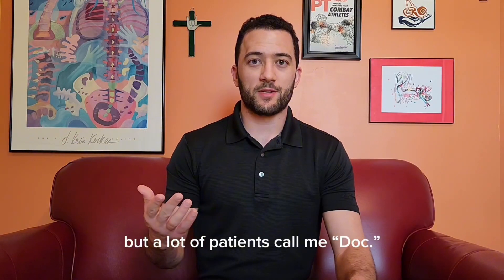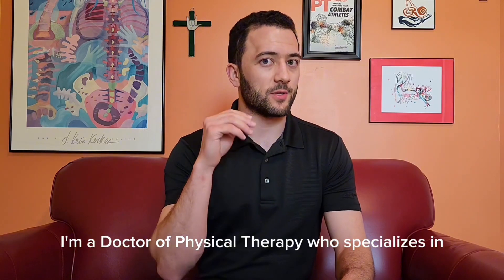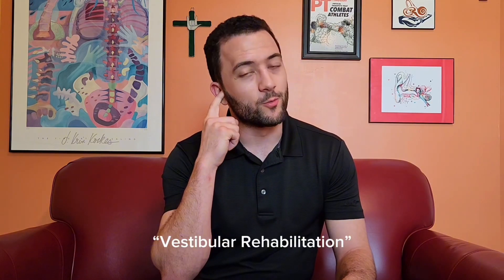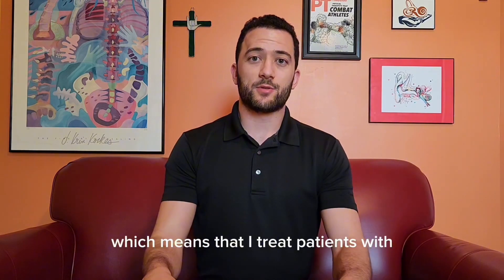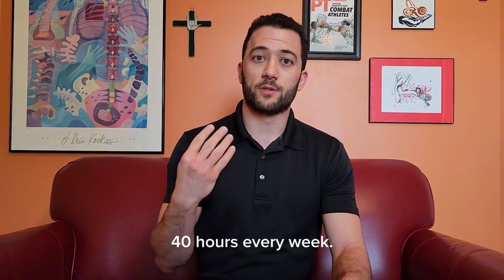Welcome to Dizzy Therapy. I'm Anthony Velia, but a lot of patients call me Doc. I'm a doctor of physical therapy who specializes in vestibular rehabilitation, which means that I treat patients with dizziness, imbalance, and vertigo 40 hours every week. Let's talk.